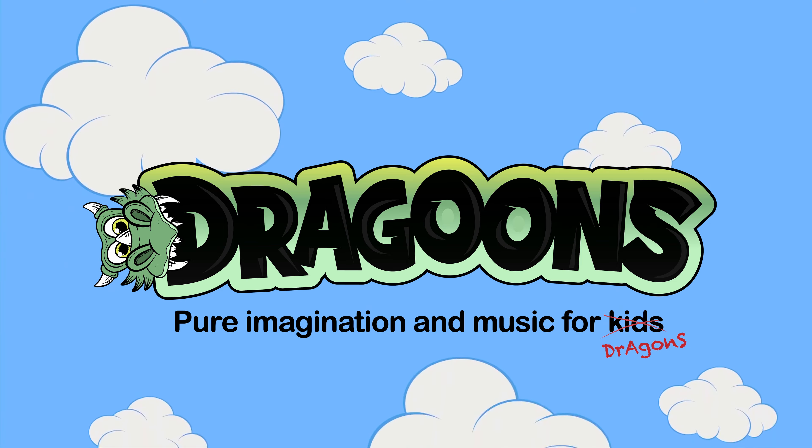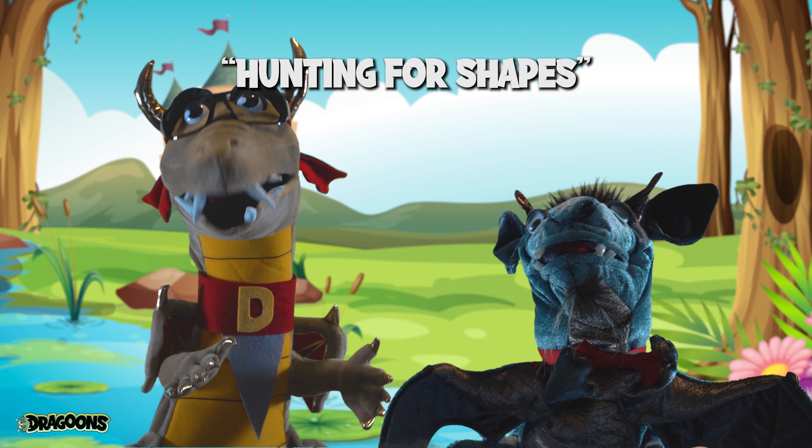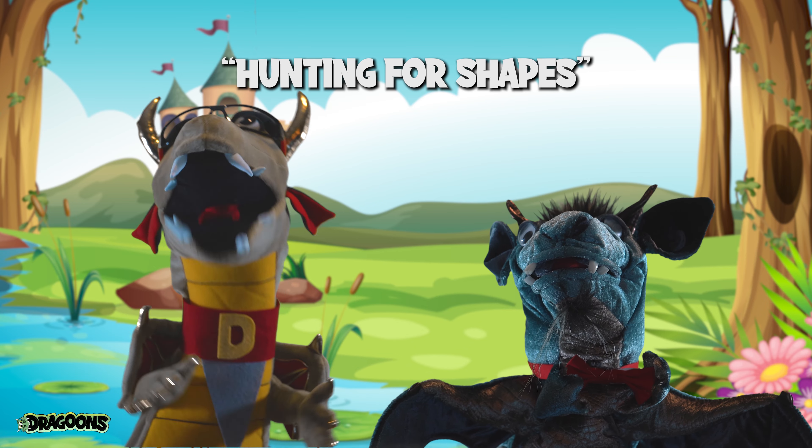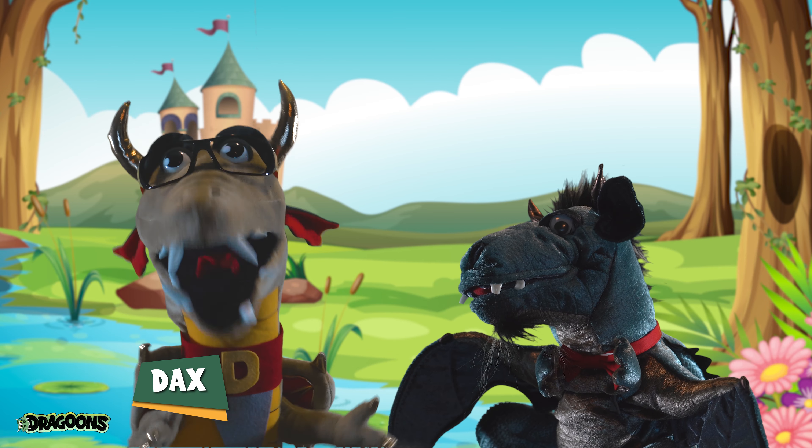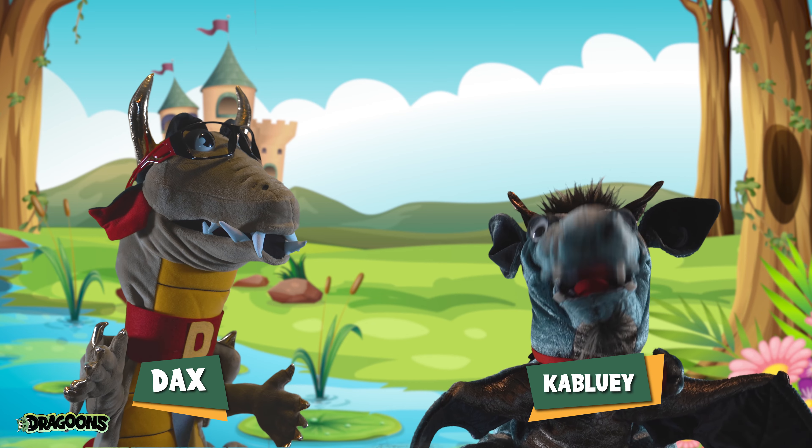Dragoons! What's up everybody? Thanks for joining us on the Dragoons Show. My name is Dax and this is my good friend Kablooey. Hi everybody!